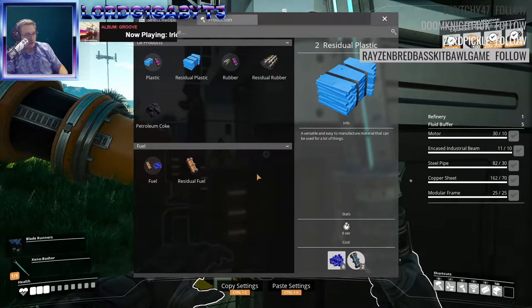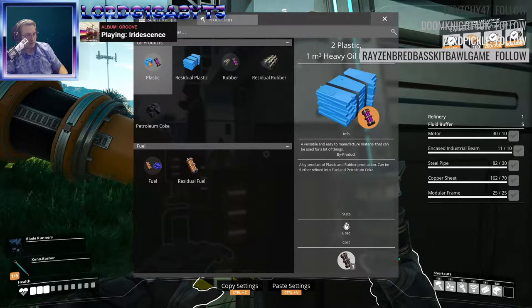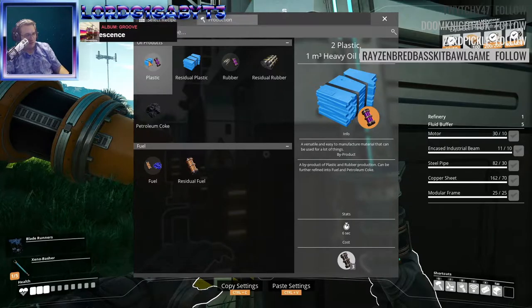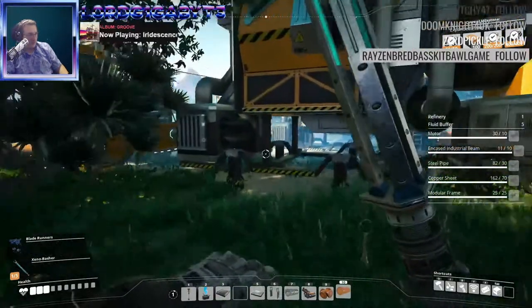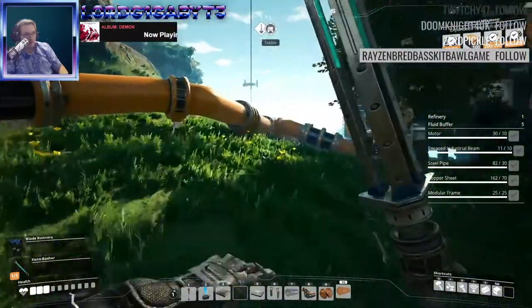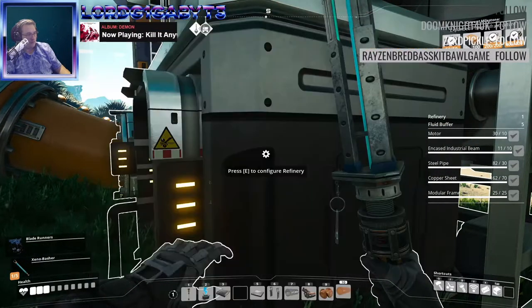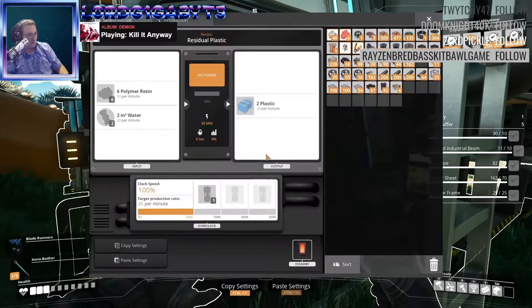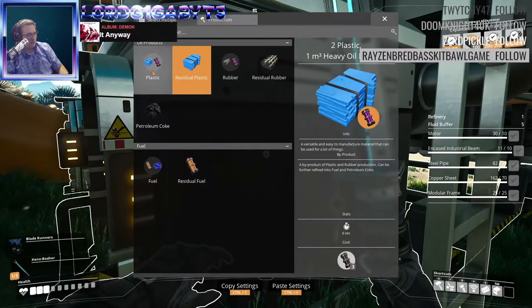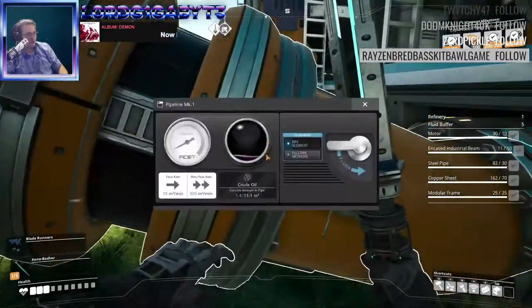What did I literally just look at? Plastic. Did I just totally look at this wrong? Plastic — yeah, okay. My brain is broken. That's what I'm looking for. Straight oil plastic.